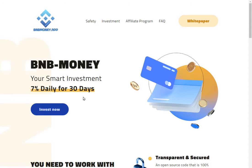Hi guys, welcome to the channel. Here we are on the BMB Money app. I've been asked by the team at the BMB Money app to do a review of their project, and let's give it a whirl and see what it's all about.